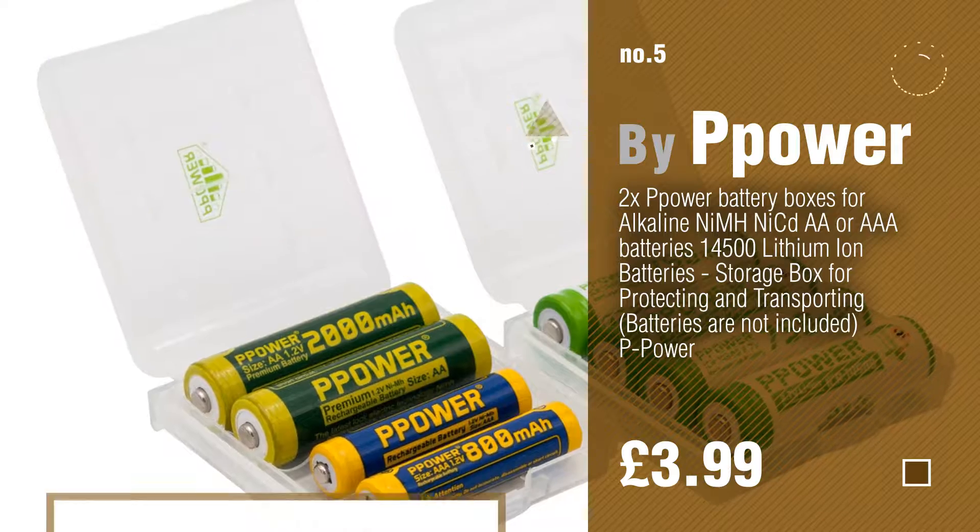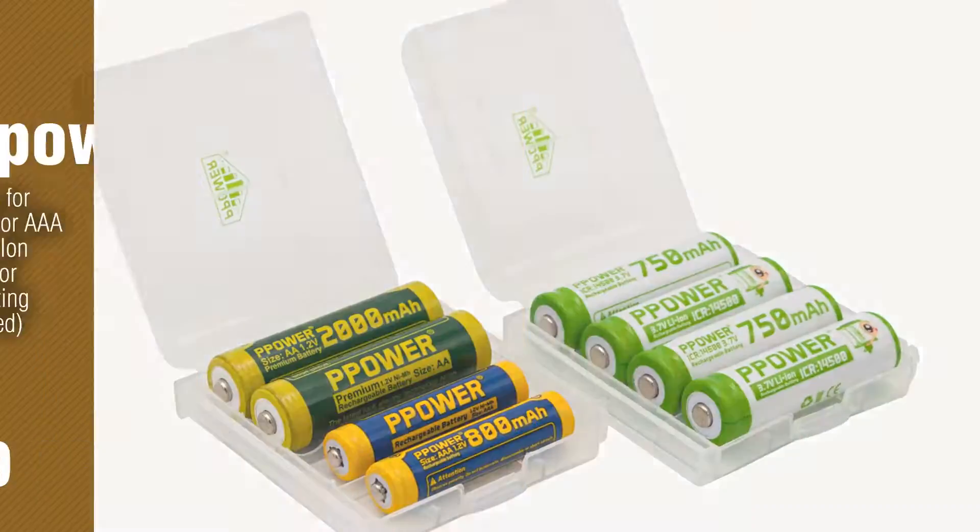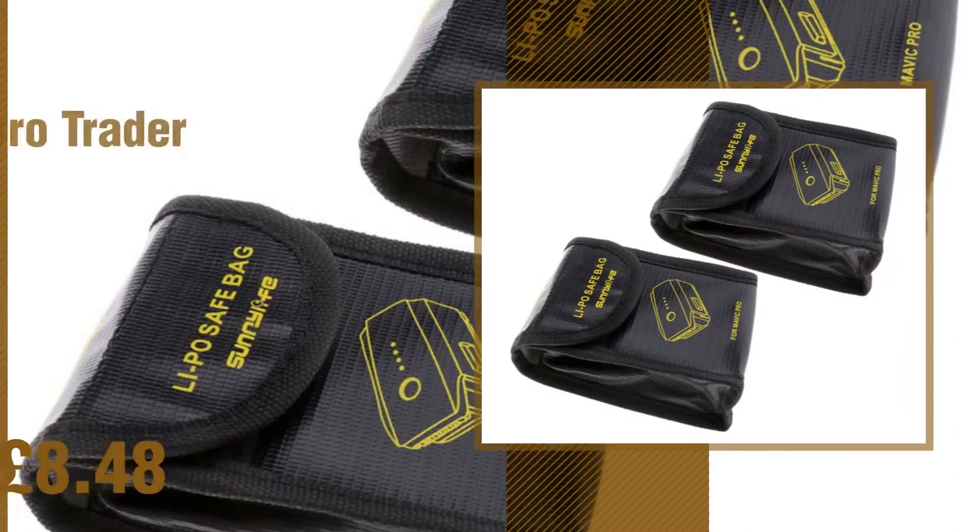Find these battery holders at up to 70% off by clicking the circle in the corner. Number 6 by MicroTrader.